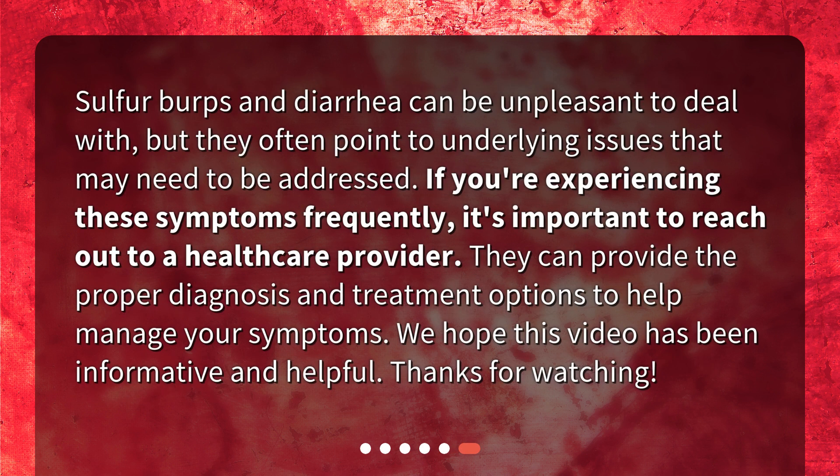Sulfur burps and diarrhea can be unpleasant to deal with, but they often point to underlying issues that may need to be addressed. If you're experiencing these symptoms frequently, it's important to reach out to a healthcare provider. They can provide the proper diagnosis and treatment options to help manage your symptoms. We hope this video has been informative and helpful.